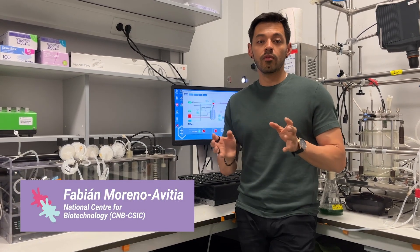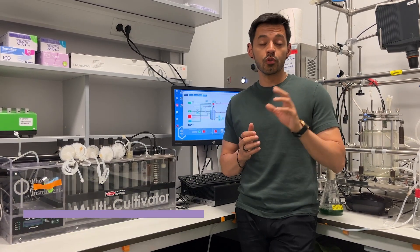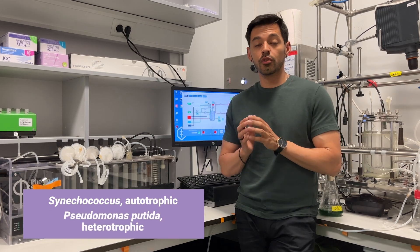In Promicon we are trying to co-culture two different kinds of bacteria: cyanobacteria, which is autotrophic, and Pseudomonas putida, which is heterotrophic and uses the carbon source provided by the cyanobacteria.